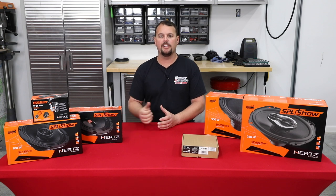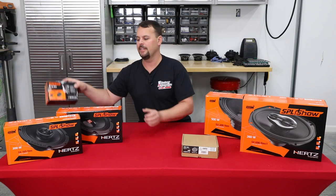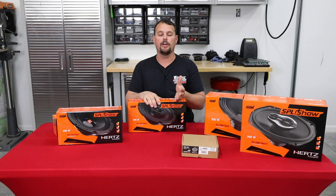So we're going to go product by product in the line, open them up, and go over the specs of each one. First, I'm going to start with our SX165 Neo. This is our six and a half inch speaker, most likely used in your upper fairing, lower fairing, or a tour pack.